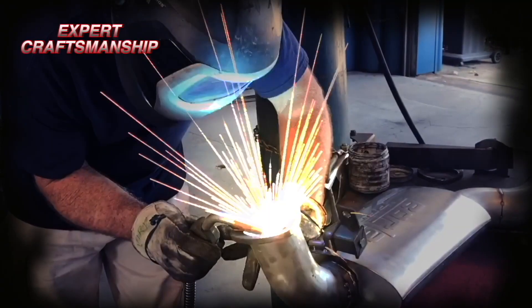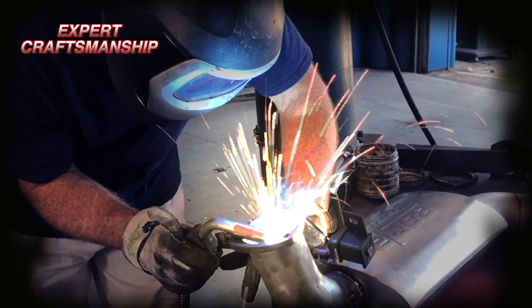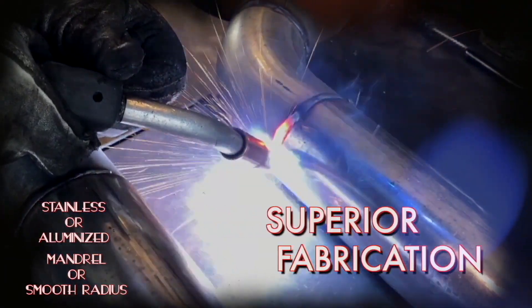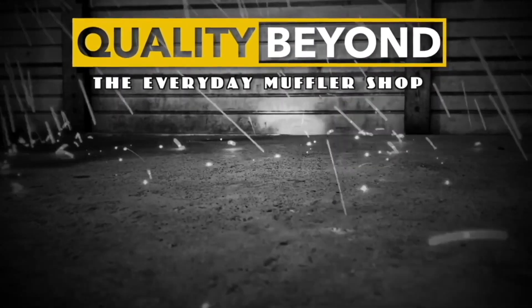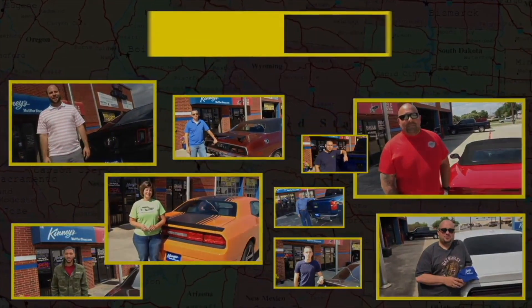Kenny's is recognized nationally for expert craftsmanship and superior fabrication. Visit our outstanding website to see and hear what you've been missing. Quality beyond the everyday muffler shop — the nation's premier performance exhaust center, Kenny's.